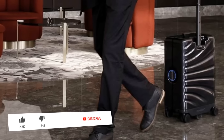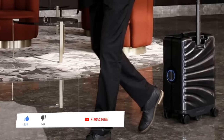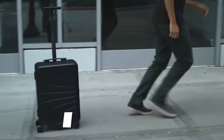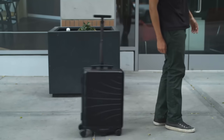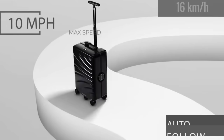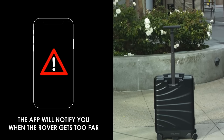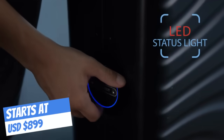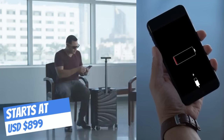Once connected, it recognizes the owner and will follow them using mobility technology. In addition to obstacle avoidance and detection, it will adapt to changes in motion, all at speeds up to 10 miles per hour. Other features include a proximity alarm, a rotating smart lock with an LED status light, and USB ports for charging mobile devices.